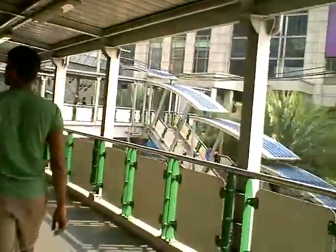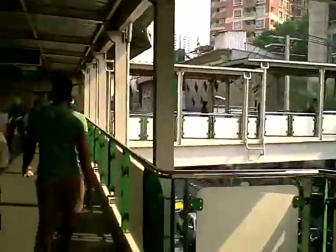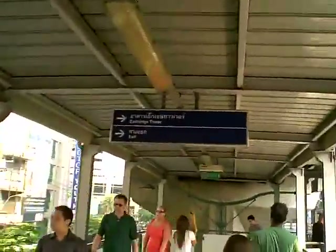You can also go left and get to Interchange 21 or Sukhumvit Suites. We're going to go right to the Exchange Tower.